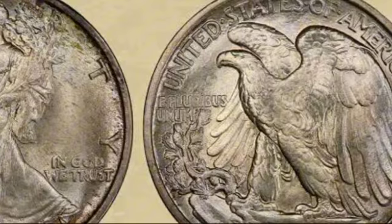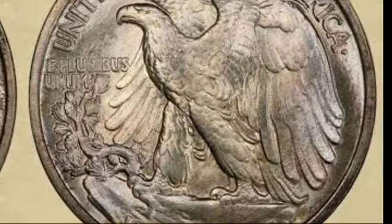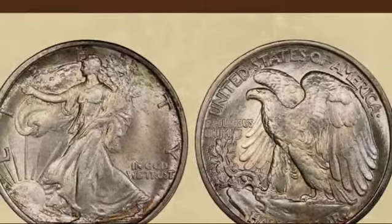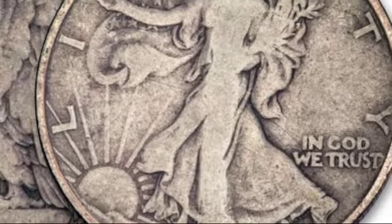Denver struck two varieties of the 1917 half-dollar: D obverse and D reverse. The D obverse had a lower mintage of around 765,400 coins and is more common in mint state conditions due to hoarding. Even so, it's highly valuable. An MS62 D obverse half-dollar is worth $1,250, while an MS66 — one of the finest — could fetch $52,500.